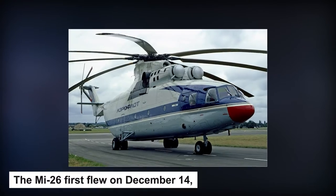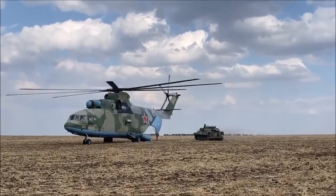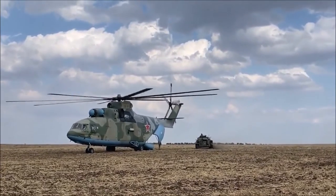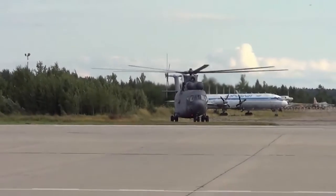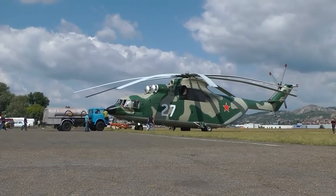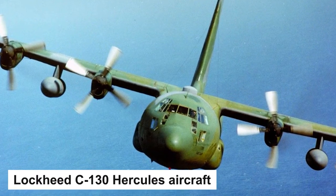The MI-26 first flew on December 14, 1977, as the replacement for the MI-6 and is still the biggest operational helicopter in the world. It can carry up to 150 troops, usually 90, or lift up to 20 tons — similar capacity to a Lockheed C-130 Hercules aircraft.